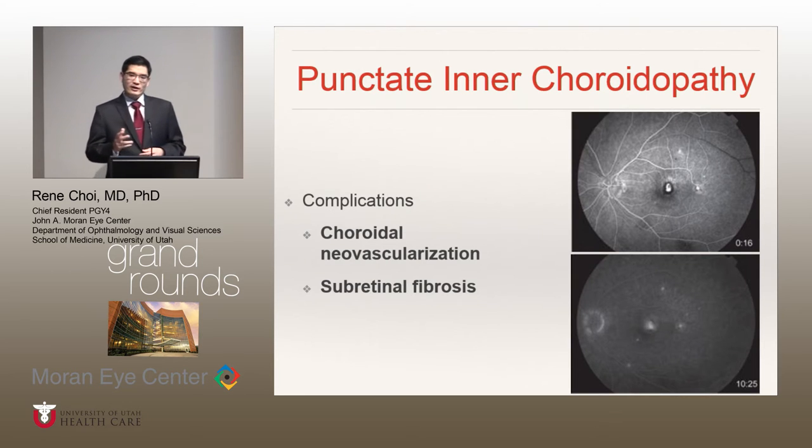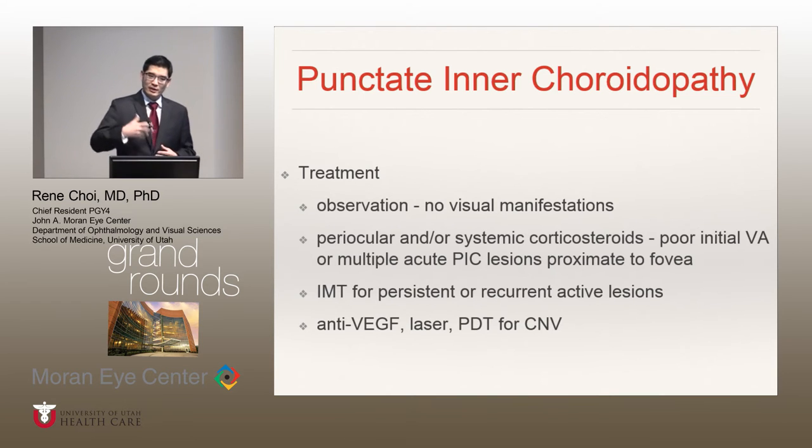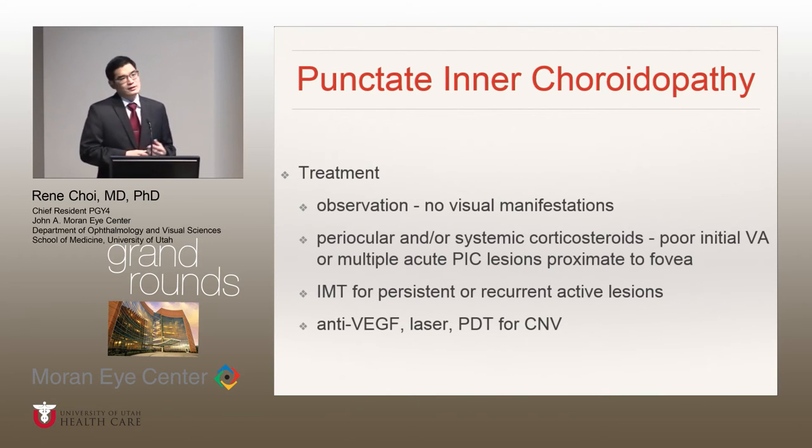The most vision-threatening complications associated with PIC include choroidal neovascular membrane formation and sub-retinal fibrosis. Treatment choices really depend on the clinical presentation — you would typically observe if there are no visual manifestations. You can institute periocular and systemic corticosteroids if there's poor initial visual acuity or the acute PIC lesions are very proximate to the fovea, as in our case. IMT, or immunomodulatory therapy, is reserved for persistent or recurrent PIC. Anti-VEGF, laser, and PDT — photodynamic therapy — are administered for choroidal neovascularization associated with this condition.